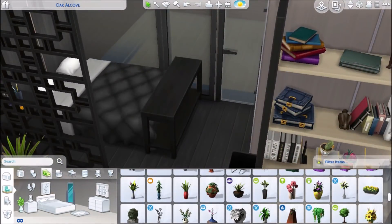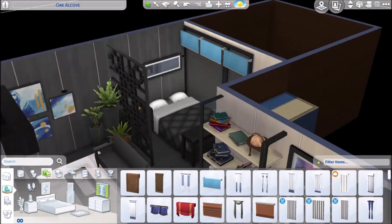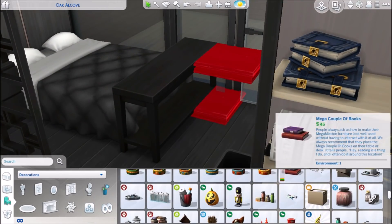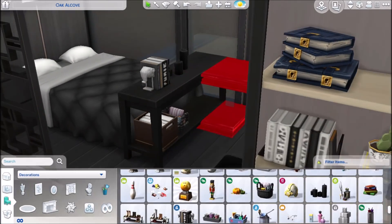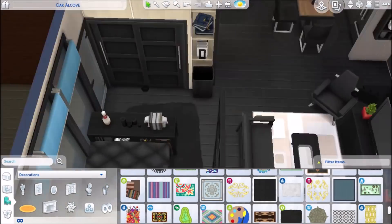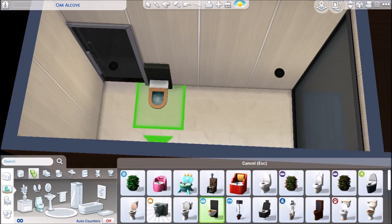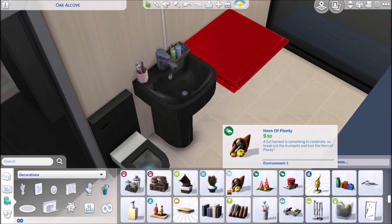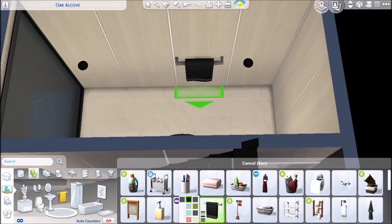I highly recommend Overwatch. I've never played legitimate first-person shooter games before in my life — I basically played the Sims and Pokemon as a kid, and Spyro Year of the Dragon on PlayStation 1, which is one of my favorite games of all time. But Overwatch is so addictive. Also, I'm doing that shelf thing again with the sink in the bathroom — it's so great, just download it and use it.